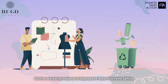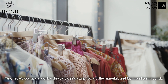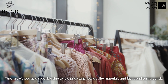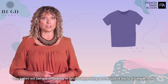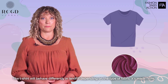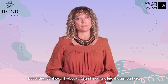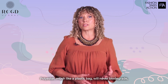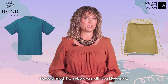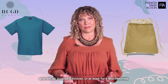Clothes are being made and disposed of faster than ever before. They're viewed as disposable due to low price tags, low quality materials, and fast trend turnarounds. The t-shirt will behave differently in landfill depending on the type of fabric it's made from. Cotton and other natural fibers will eventually biodegrade, but as they do, they will release CO2 and methane into the atmosphere. Polyester, much like a plastic bag, will never biodegrade and will sit in the landfill forever, or at least a few lifetimes.